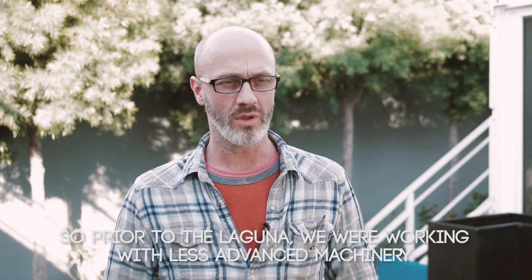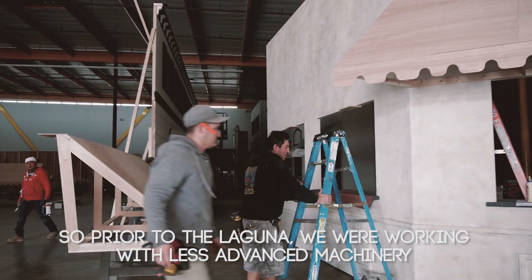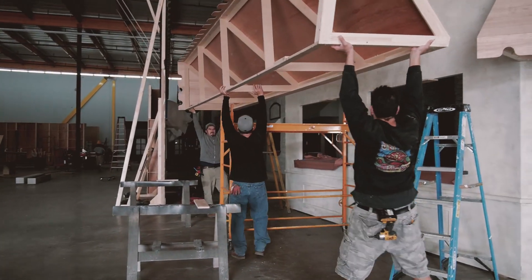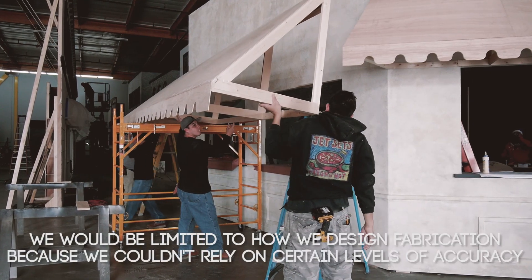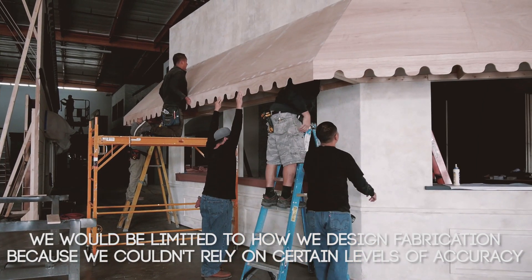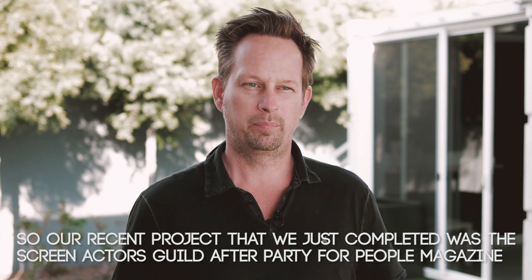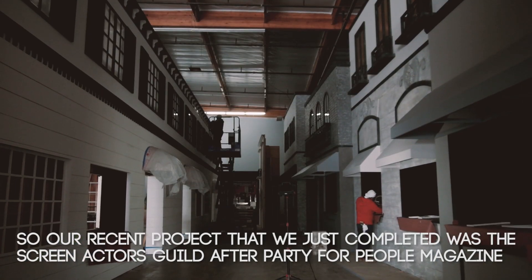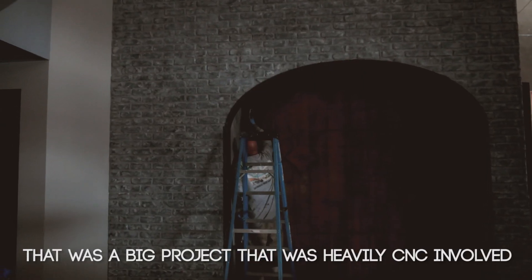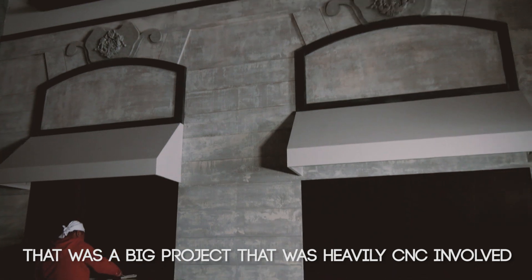Prior to getting the Laguna, we were working with less advanced machinery and we were constantly encountering accuracy problems. We would be limited in how we would design fabrication because we couldn't rely on certain levels of accuracy. A recent project we just completed was the Screen Actors Guild After Party for People Magazine — a big project that was heavily CNC involved.